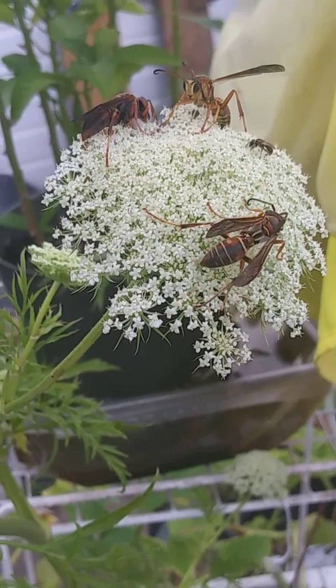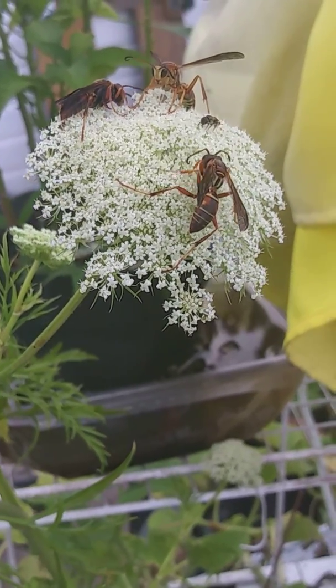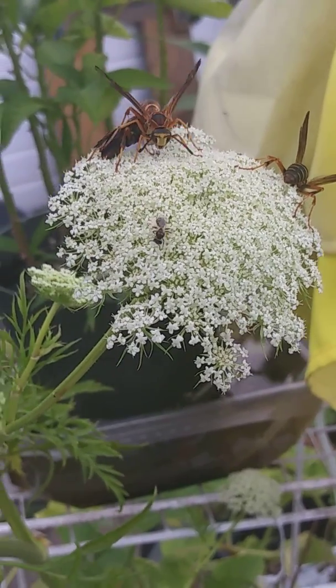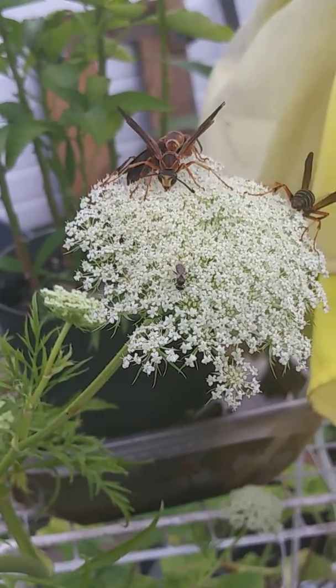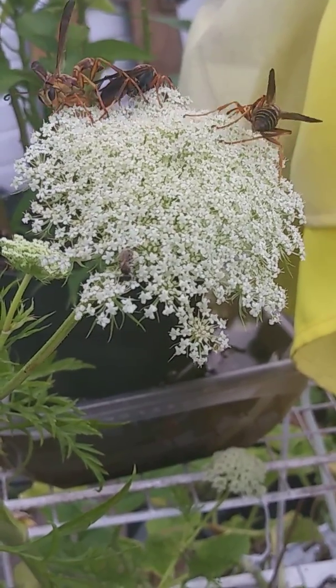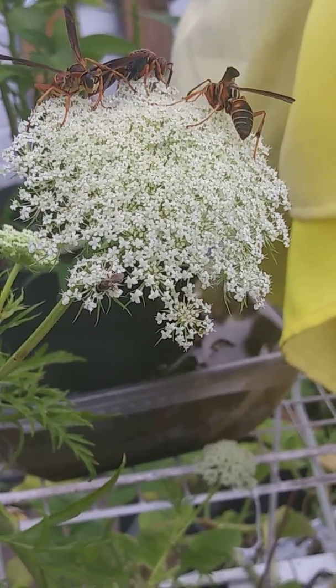I'll find out what this bloom is. Whatever it is, it sure has these wasps and other flying insects just having a licking good time.